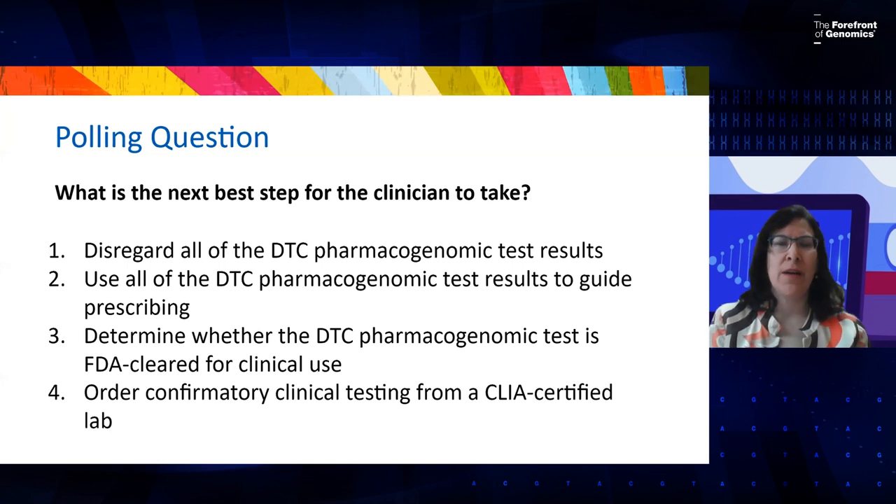Dr. Christine Formia, also a clinical pharmacist specializing in pharmacogenomics, will now present. The next question is: what is the next best step for the clinician? One, disregard all direct-to-consumer pharmacogenomic test results. Two, use all direct-to-consumer pharmacogenomic test results to guide prescribing. Three, determine whether the direct-to-consumer pharmacogenomic test is FDA cleared for clinical use. Or four, order confirmatory clinical testing from a CLIA-certified lab. Please launch the poll.